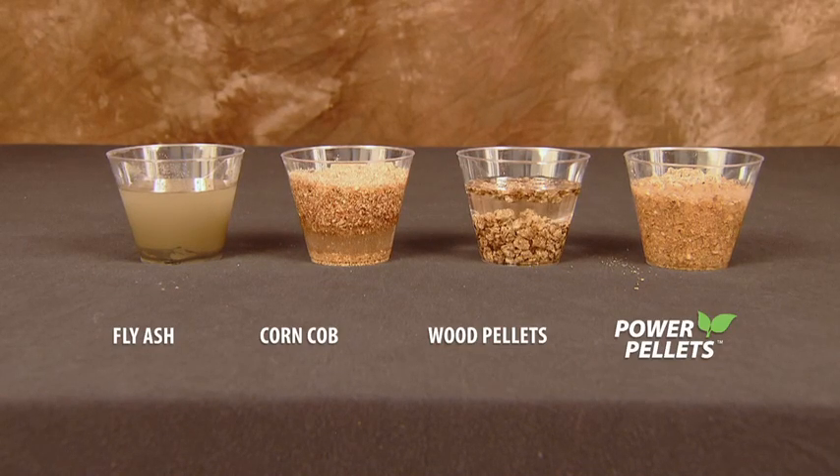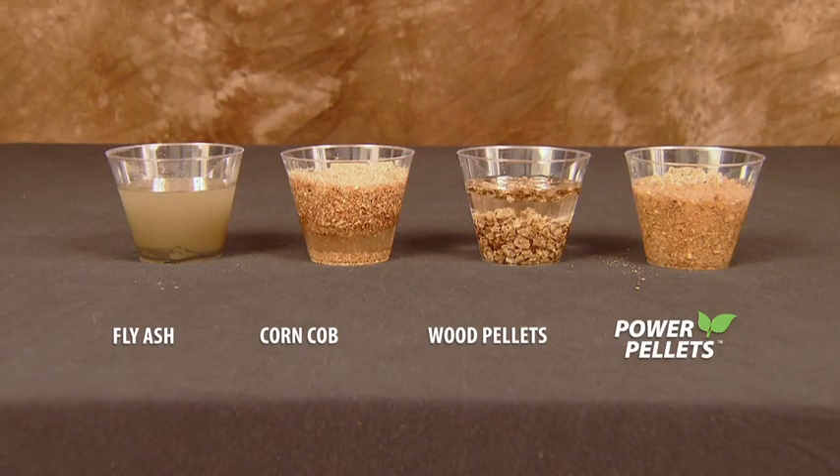Using the most common industry drying agents, the best absorbent ratio that can be expected is one to two. Conversely, power pellets is a product that absorbs five times its weight and will not allow leaching.